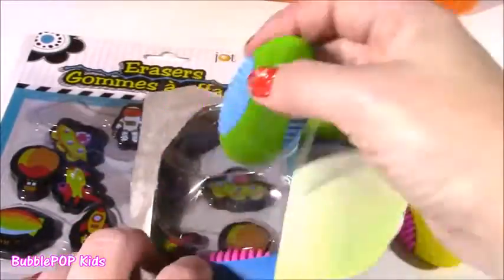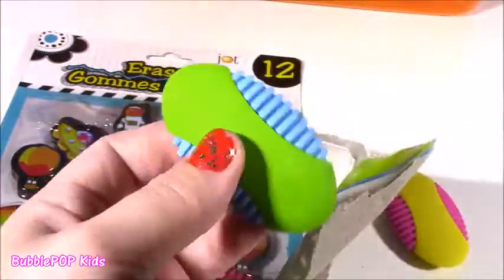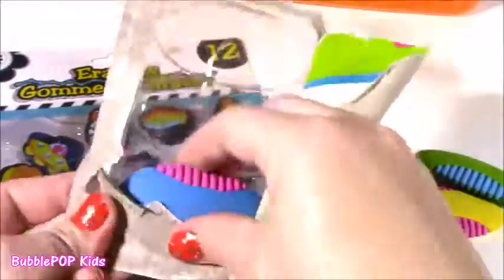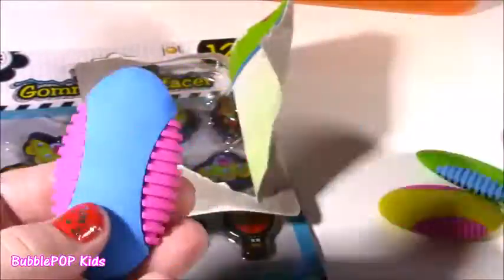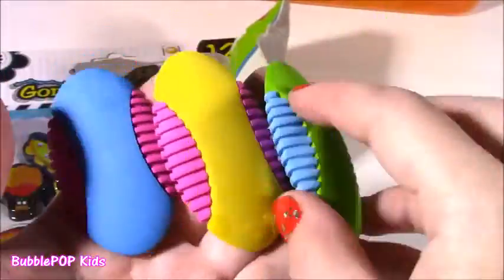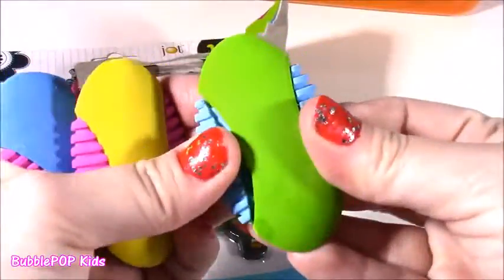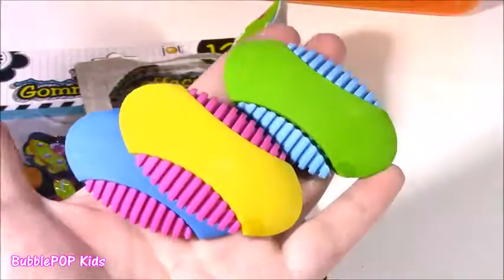So we get a pink and yellow, a green and blue, and a pink and blue. So much eraser action going on here. These would probably last you the whole year. They're kind of heavy, they are really big. Love them.